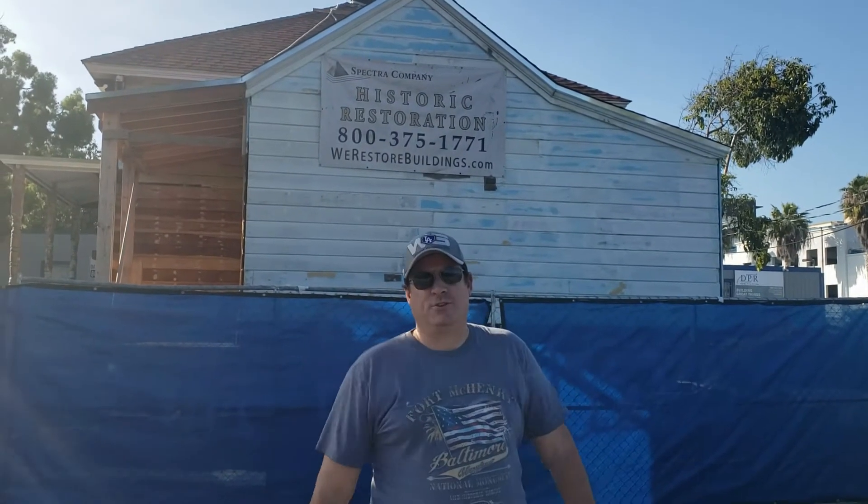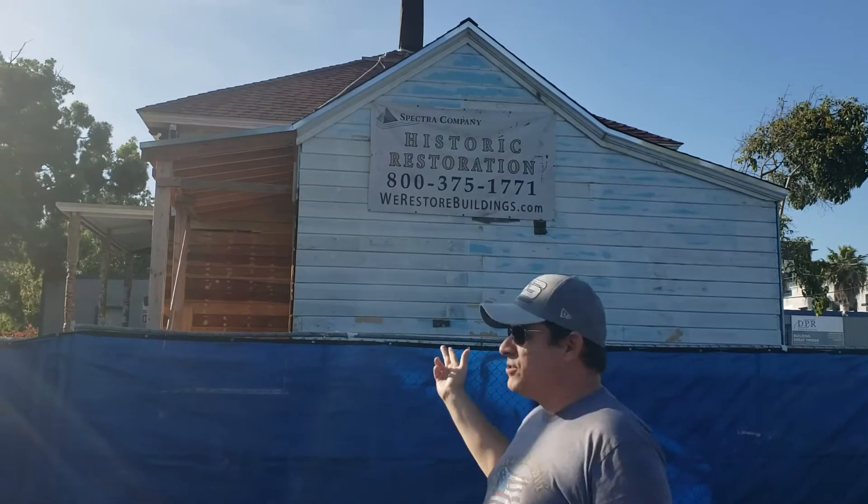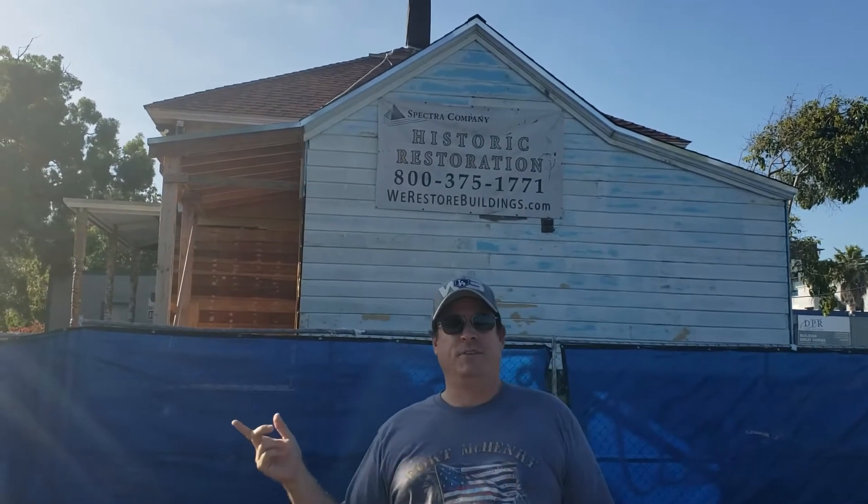Hello everybody, this is Jamie Cloninger, Jamie on scene, board game man. You'll see the house behind me. I don't know if it looks too familiar. It's in a historic restoration right now. It's from the Top Gun movie — it's Kelly McGillis's house in the movie.